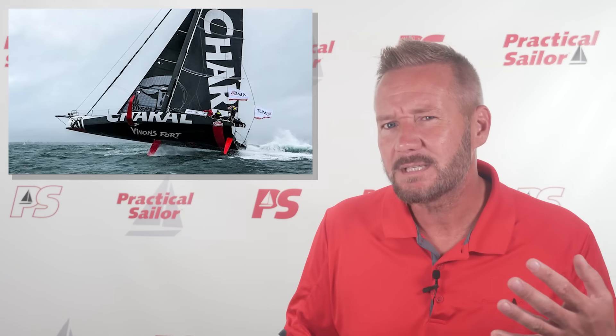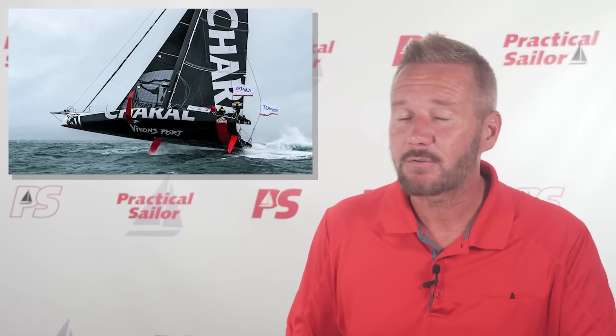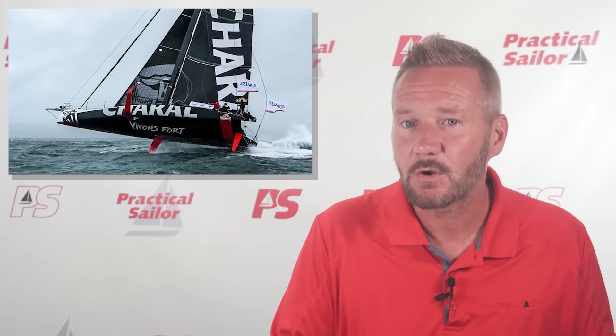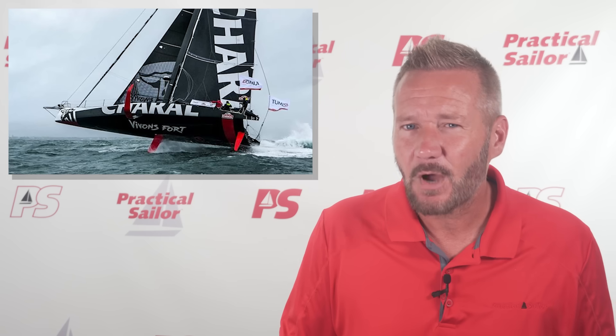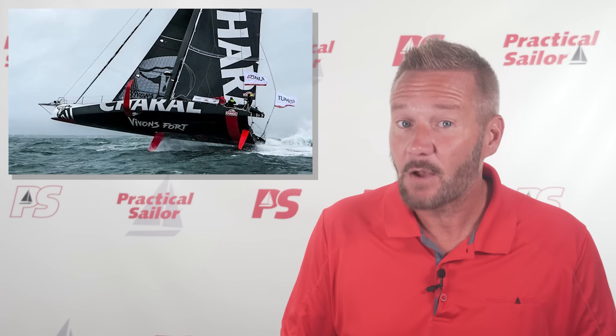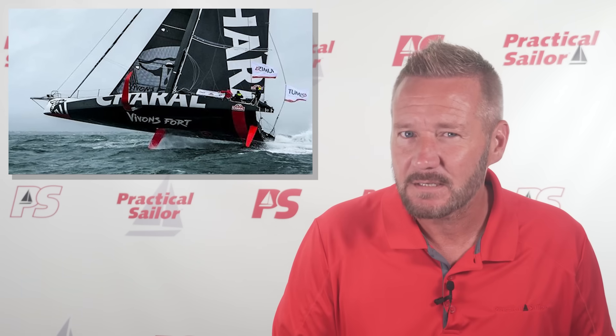In short, the IMOCA 60 is the razor's edge of sailing on a monohull — a cocktail of cutting-edge composite engineering, hydrodynamics, and sheer human courage. It's not built for comfort. It's not even built for safety. It's built for speed. And when it flies on its foils, skimming the ocean at 40 knots, it might just be the closest thing we have to magic on the high seas.